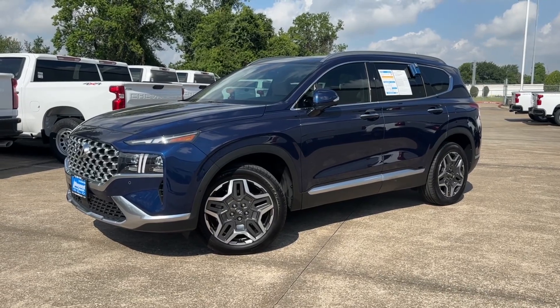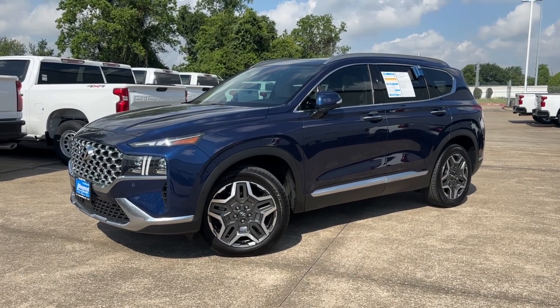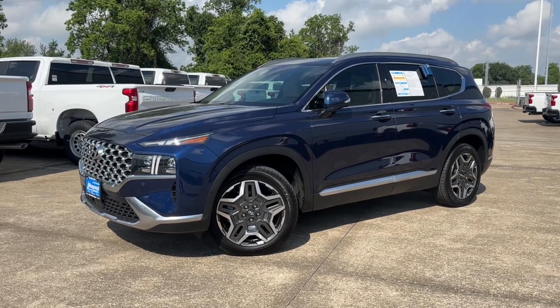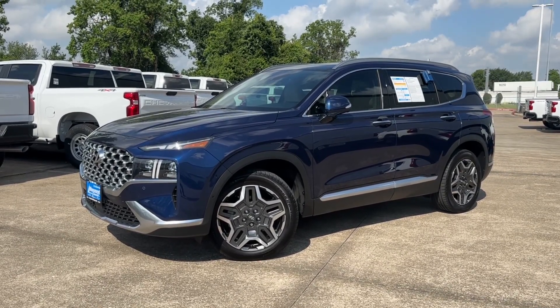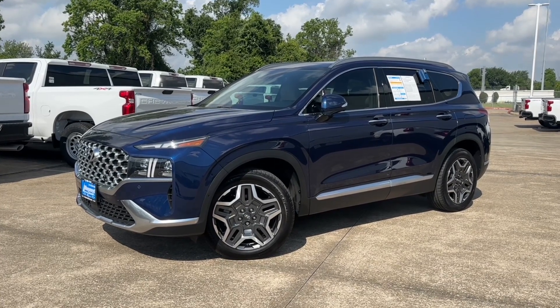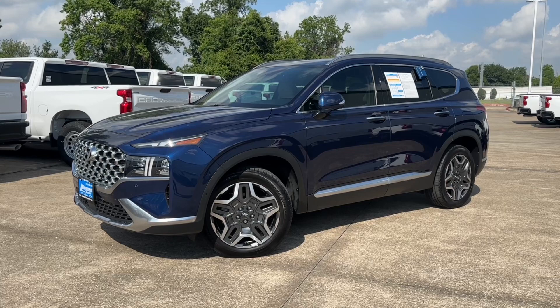What's up guys, for today's video we'll take a look at the all-new 2023 Hyundai Santa Fe Limited. I'll show you many of the features on the interior and exterior, and take a look at this SUV's five-year cost to own at the end of the video, so sit back, relax, and enjoy.